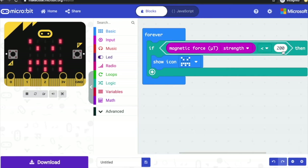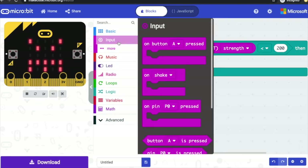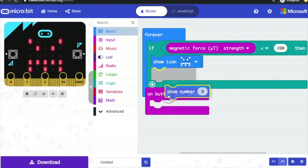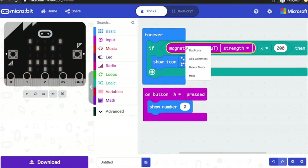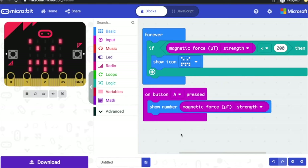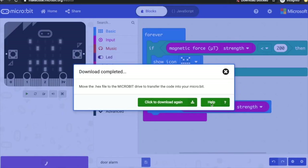How do I know what number to pick for the magnetic force? To figure this out, go to input and drag in 'on button A press', then add a 'show number' block and duplicate the 'magnetic force' block and drop it in. Now when I press button A I can measure the amount of magnetic force on the display. This doesn't work in the simulator, so we're going to need to put this on a real micro:bit — I'll call it 'door alarm' and download the hex file and transfer it to my micro:bit.